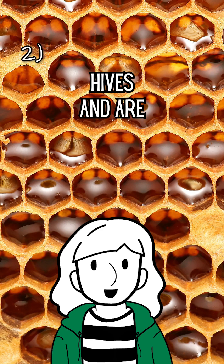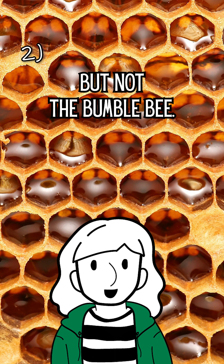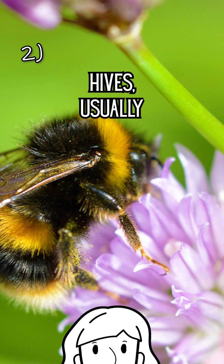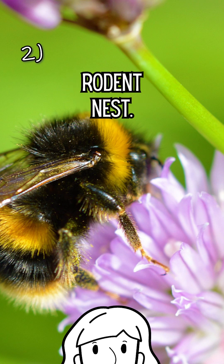Most of our native bees don't form hives and are solitary creatures, but not the bumblebee. These golden retriever-like bugs are social and live in underground hives, usually in abandoned rodent nests.